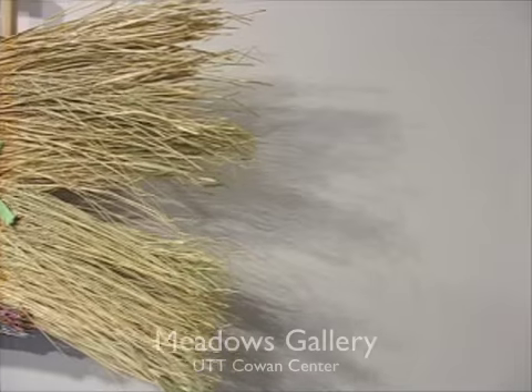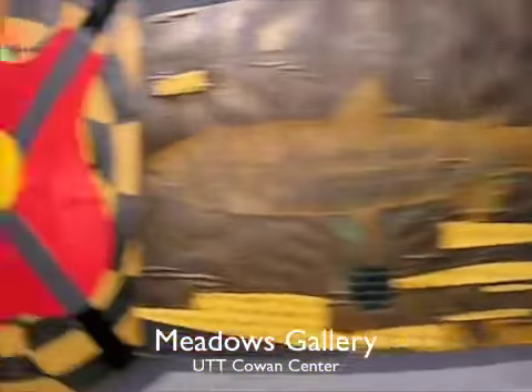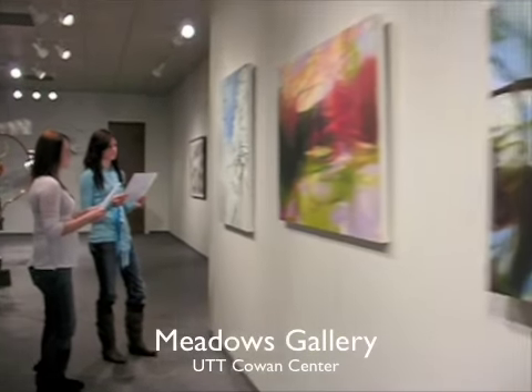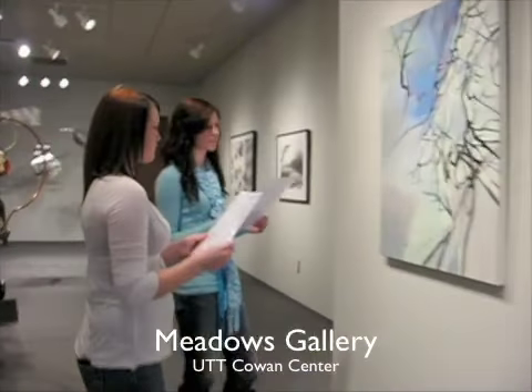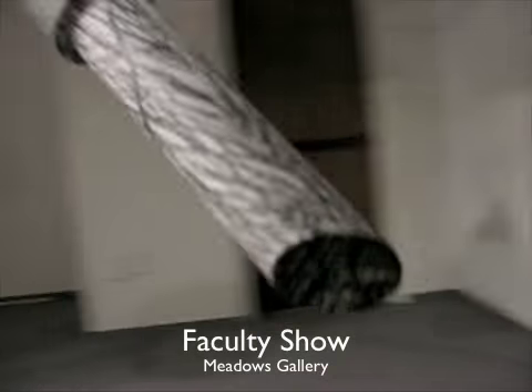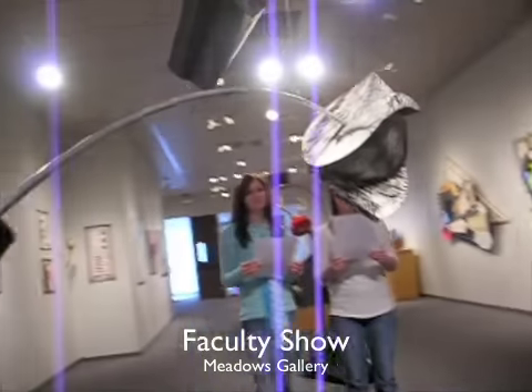We're at the Meadows Gallery, University of Texas at Tyler. This is a faculty show by current faculty members.